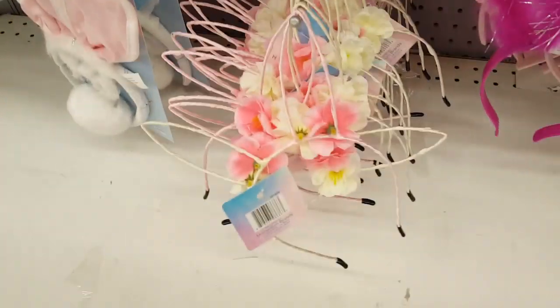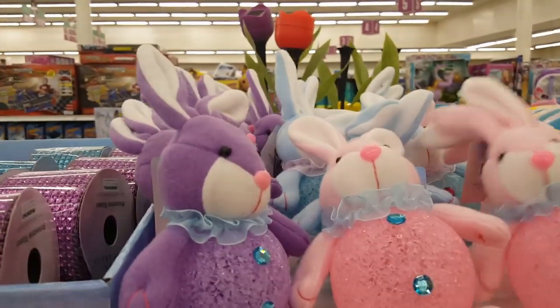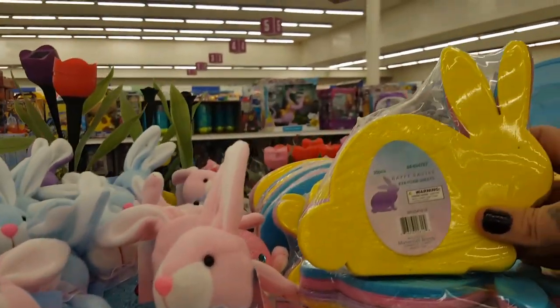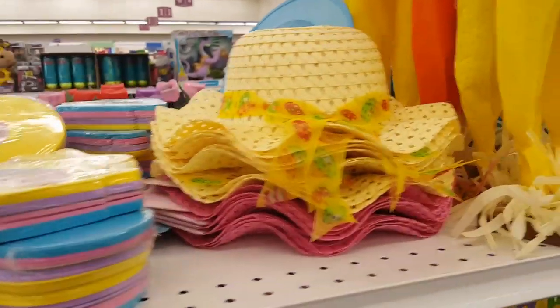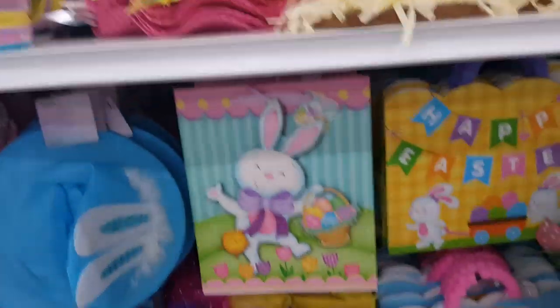Then they have the mesh ribbon, the glitter ribbon, and tons of different Easter bunny ears. I kind of like the little wire ones — that would be a whimsical picture for Easter for a little girl. And of course you have to have the glitter sequined ears and the fur. Oh and then if you're doing an Easter party, they can decorate their own little Easter bunnies. And look at the Easter bonnets — oh, I wish my girls were still that little!